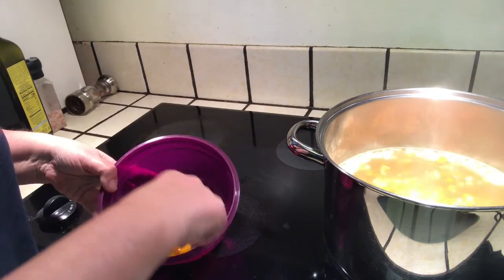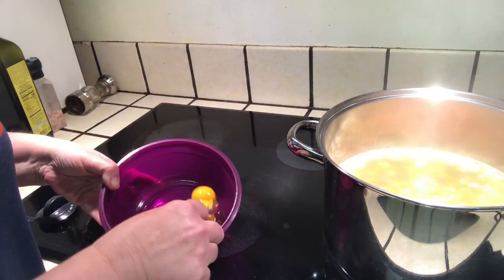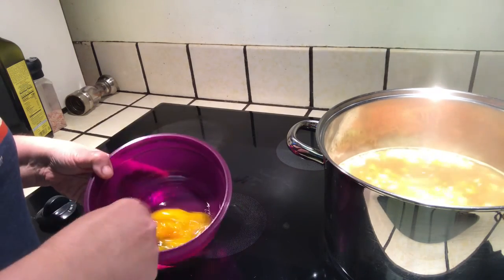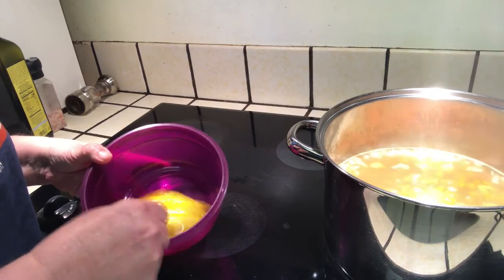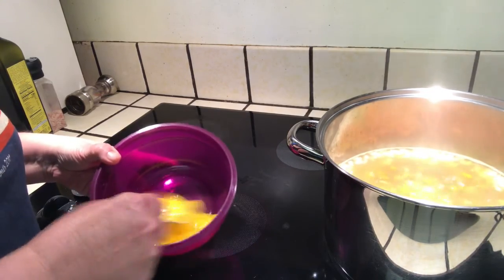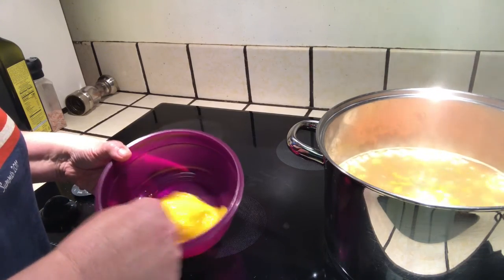Well, I'm starting out with four small eggs — if you had three large eggs, it would probably be about the same. And then you're going to mix flour in until you've got a stiff dough.